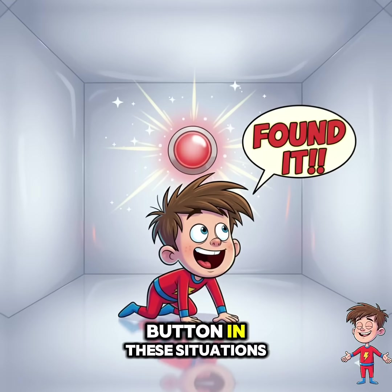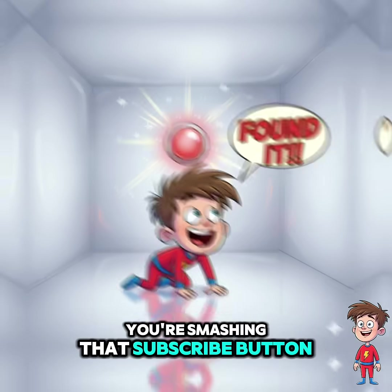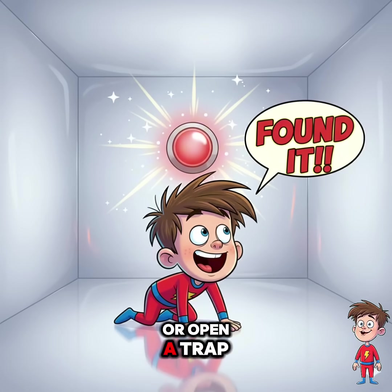There's always a red button in these situations. If you see one, hit it like you're smashing that subscribe button, because it might just save your life — or open a trap door to a shark tank. Who knows? No button?